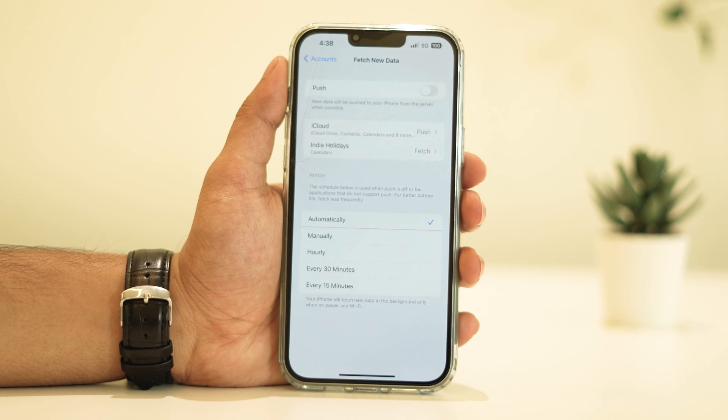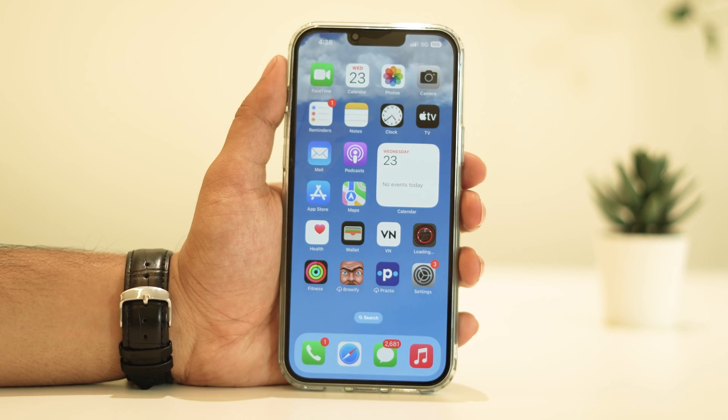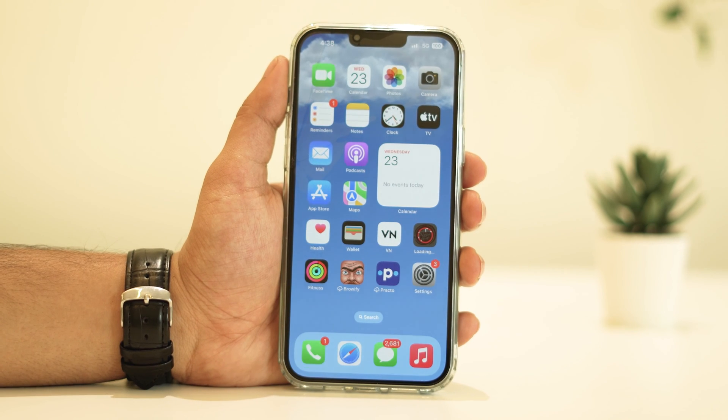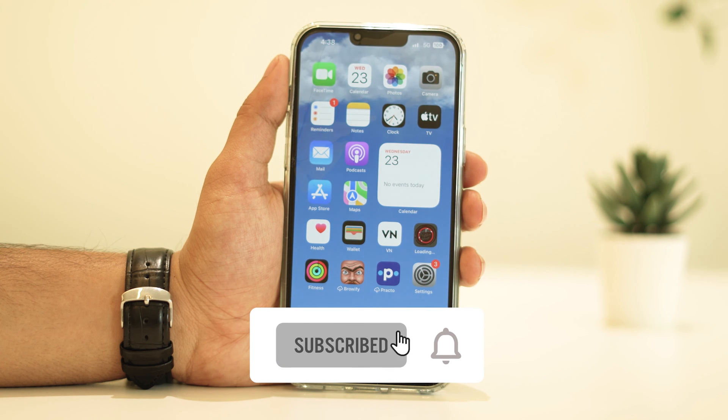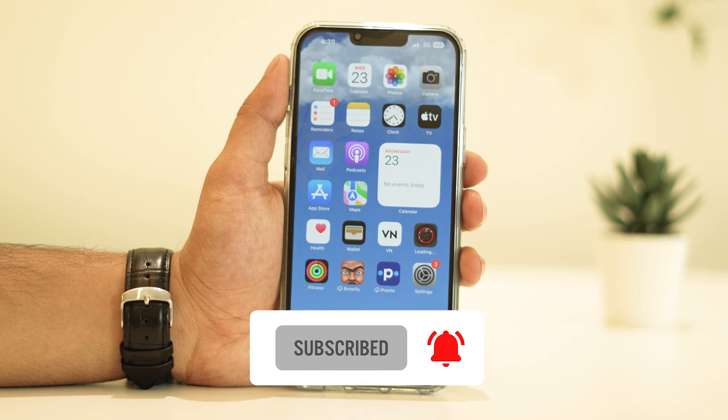Well, there you have it! Remember, these steps should help you get back on track with your iPhone's battery life. It's all about optimizing settings and monitoring app activity. If you found this video helpful, give us a thumbs up and don't forget to subscribe for more tech tips, troubleshooting guides, and all things iPhone.